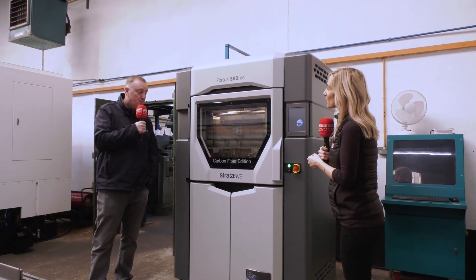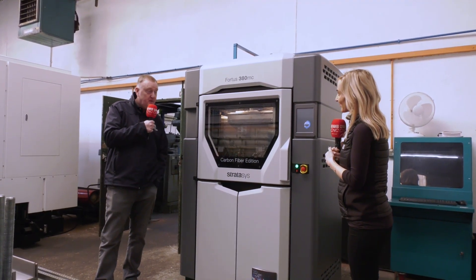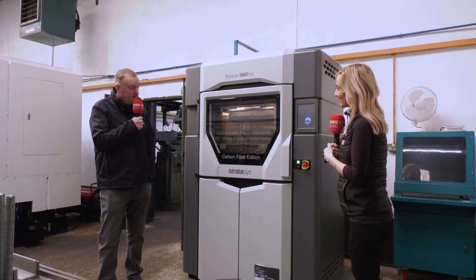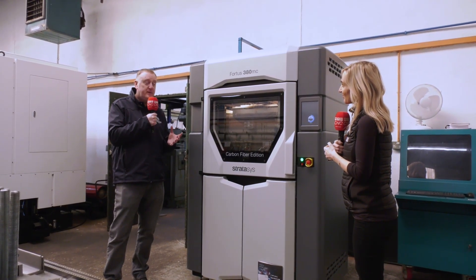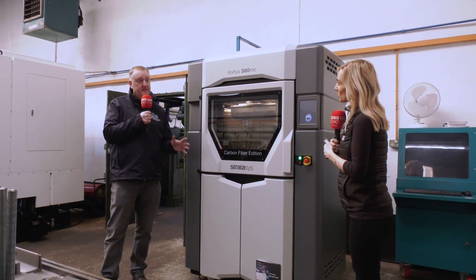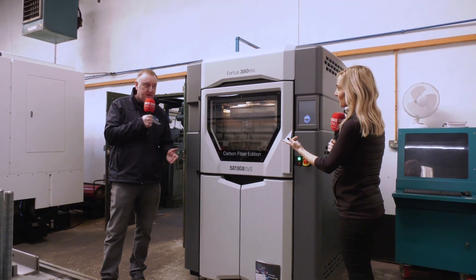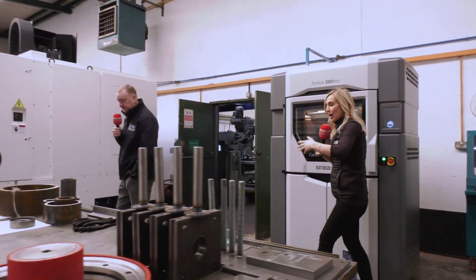The reason we got this was to get into additive manufacturing for prototyping and R&D work. But if we have a finalized part, we would never have been able to offer the service to make that. So we've now invested in CNC machinery to be able to offer the full package.